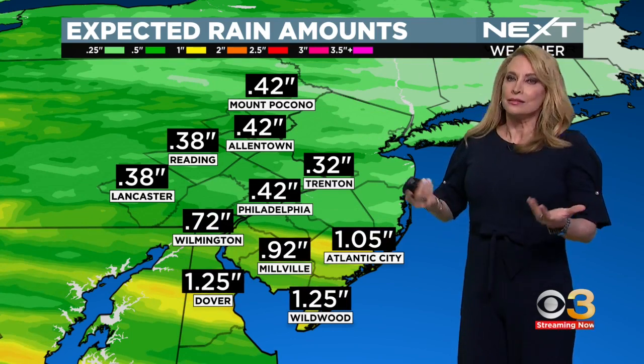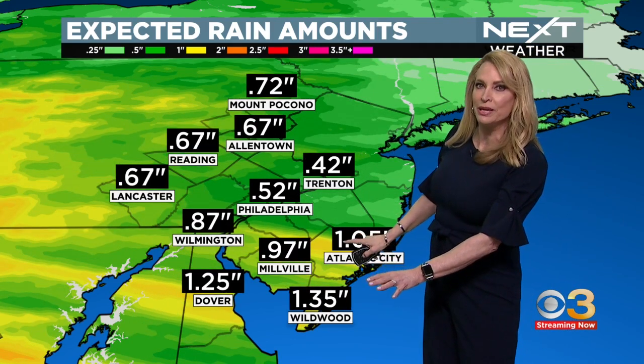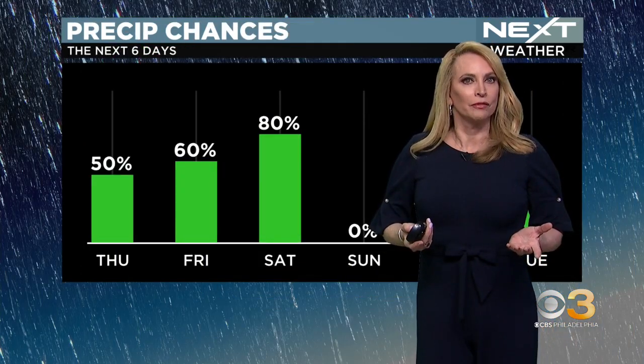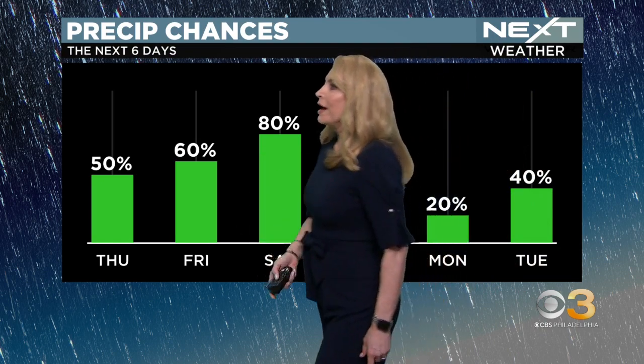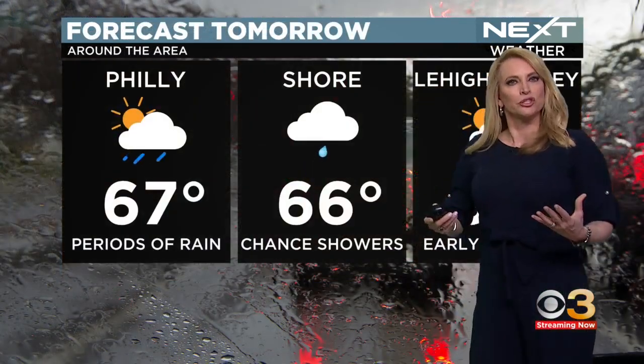How much rain are we looking at? Some places could pick up more than an inch of rain — I think that's specifically going to be down the shore, South Jersey and Delaware. The rest of the area, maybe a half inch to an inch of rain. So we have the rain on Thursday, Friday, Saturday. Sunday is our break. Monday and Tuesday we have showers once again, so it's a wet stretch.